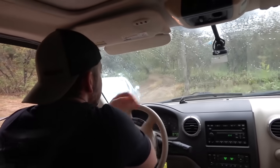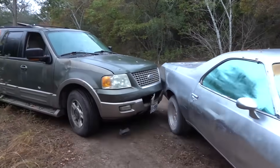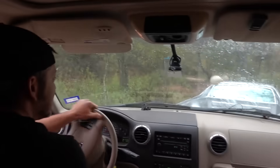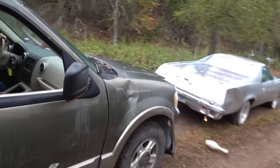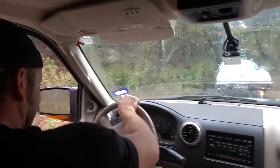Get out of here, get out of the way. Dang it. He just threw something. That's it. I'm gonna turn on two lasers for this one. You're going down sucker.